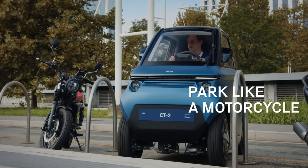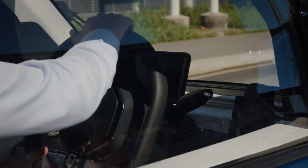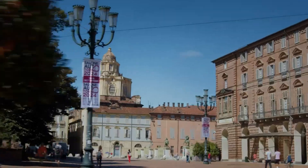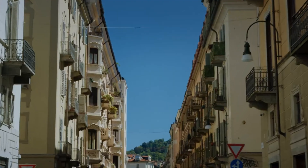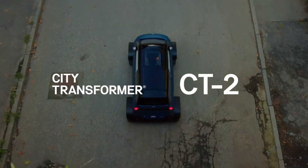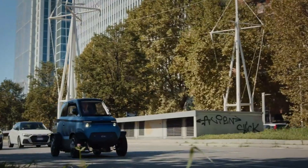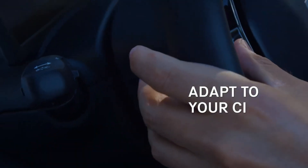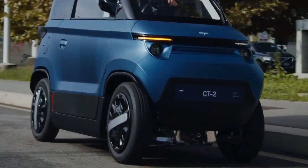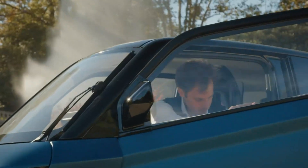On a single charge, the CT-2 can travel up to 180 kilometers, recharging in 4.5 hours using a standard 3.3 kilowatt outlet. Inside, the tandem layout maximizes space efficiency, and with the rear seat removed, drivers get up to 450 liters of cargo room, perfect for urban deliveries or weekend hauls. Equipped with air conditioning and a clean, functional interior, this transformable EV is available now for pre-order at 16,000 euros, bringing versatility and innovation to the urban commute.